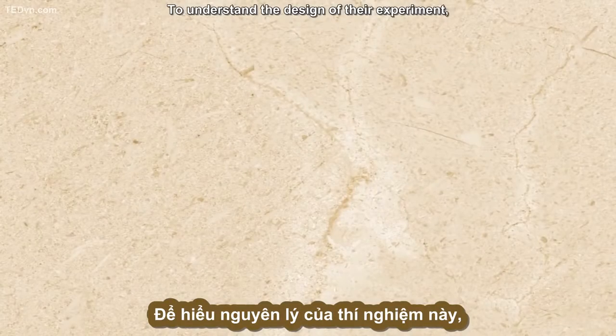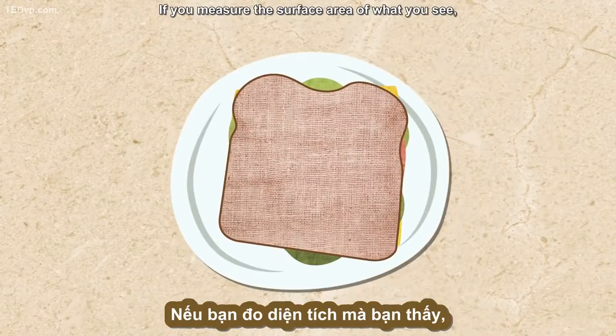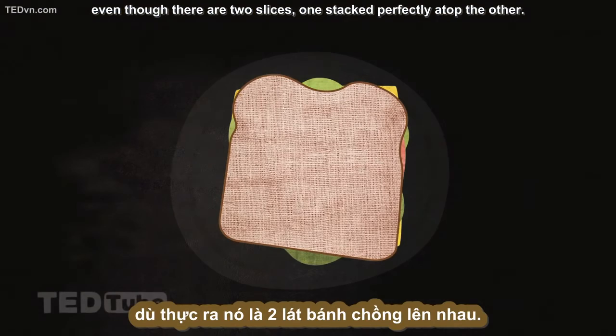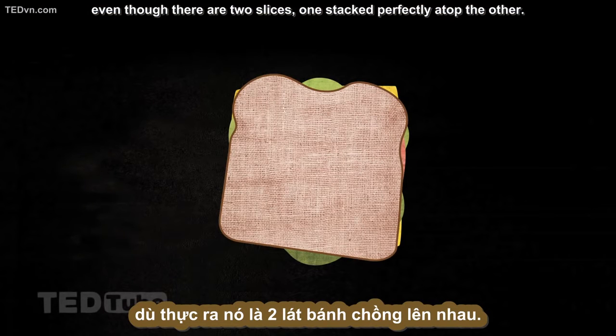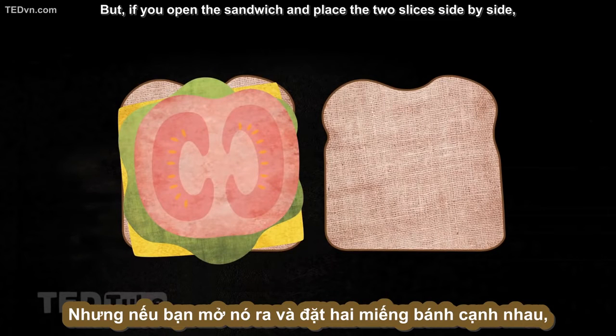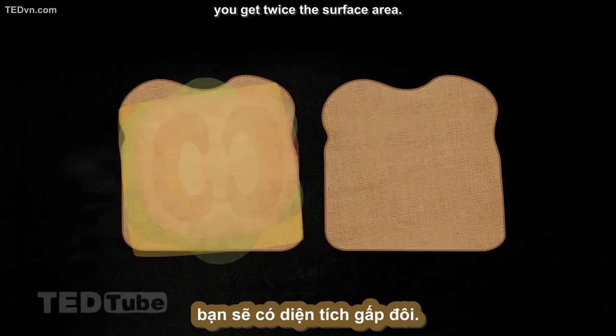To understand the design of their experiment, imagine looking down at a sandwich. If you measure the surface area of what you see, you'll get the dimensions of a single slice of bread — even though there are two slices, one stacked perfectly atop the other. But if you open the sandwich and place the two slices side by side, you get twice the surface area.